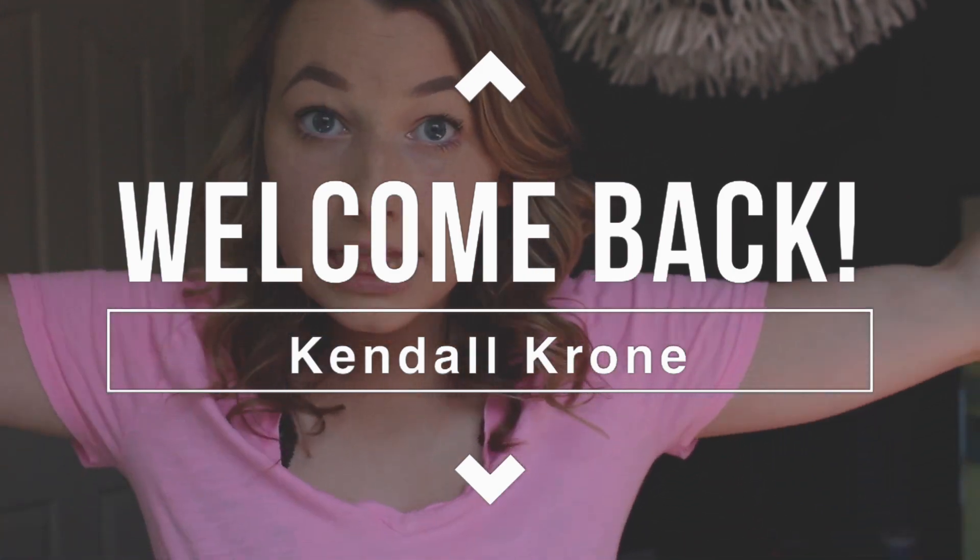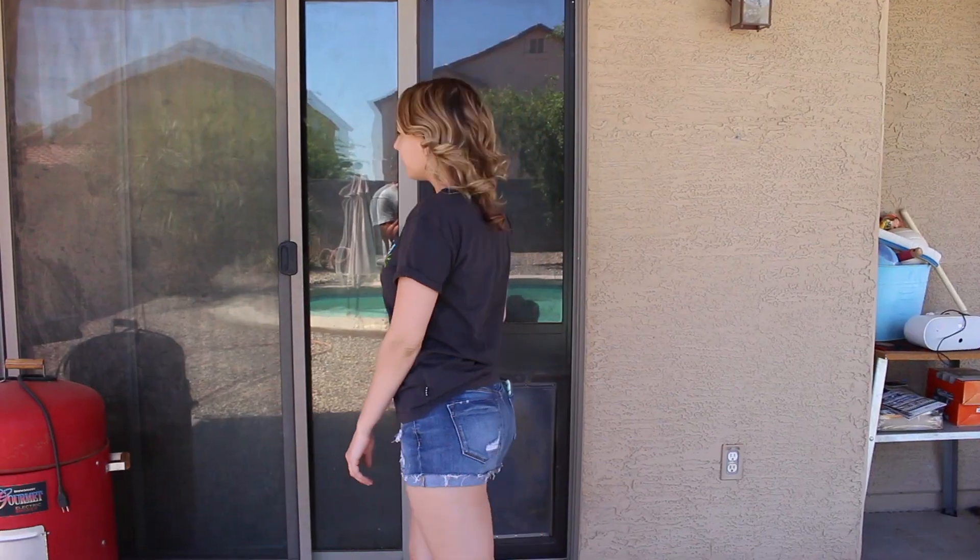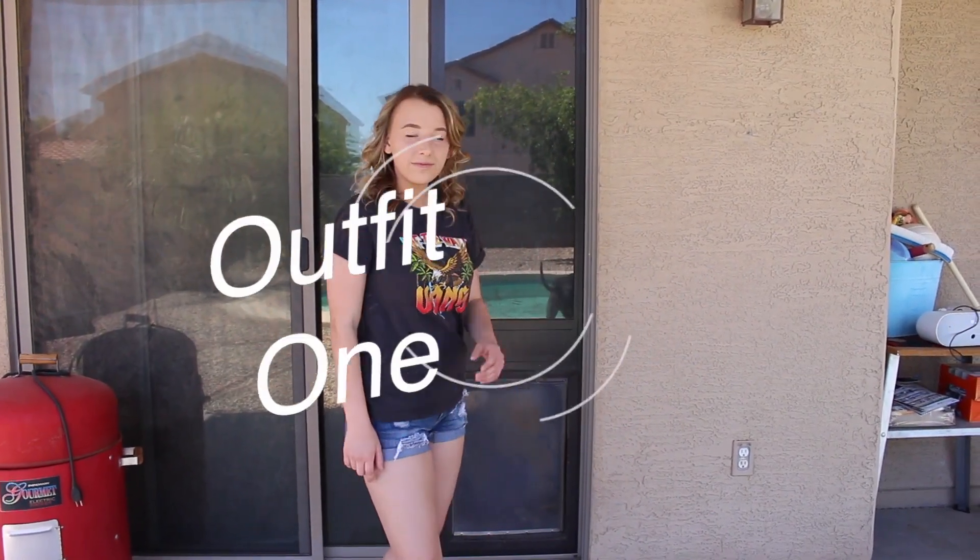Hello everybody, my name is Kendall. If you've never been to my channel before, you should click that subscribe button down below to enter my fun little family. Today I figured since it's summer officially, why not do summer outfit ideas? I did this last summer, so I'll link that in the cards or description below. Let's just get on into the outfits.